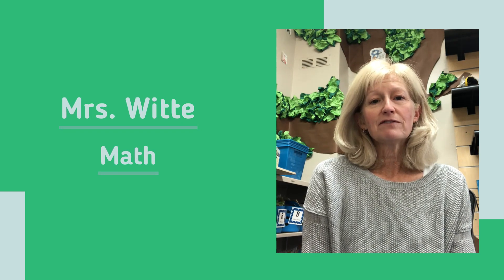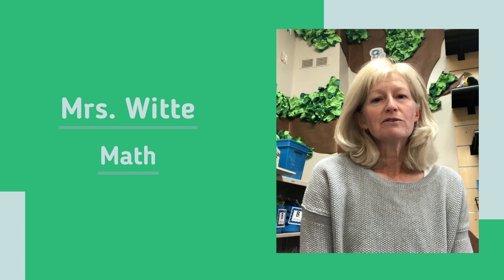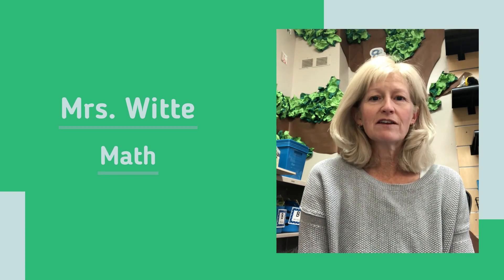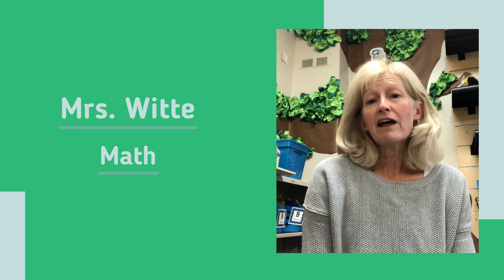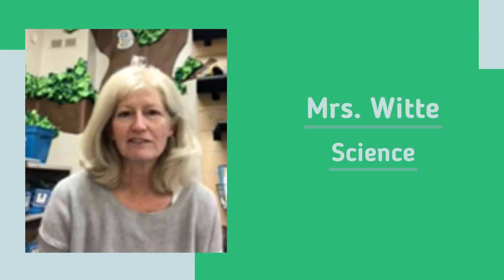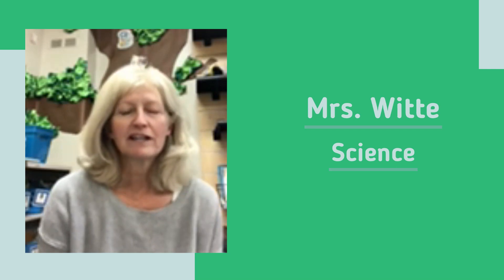In the Connect phase of the lesson, children may also use any tools they would like — manipulatives, drawing pictures — really applying what they've learned to new situations. Our science program is called STEMscopes, and here too there are lots of ways for children to explore, engage, and explain their thinking.